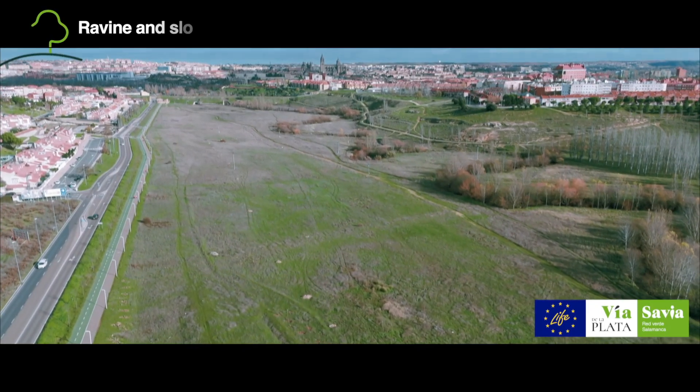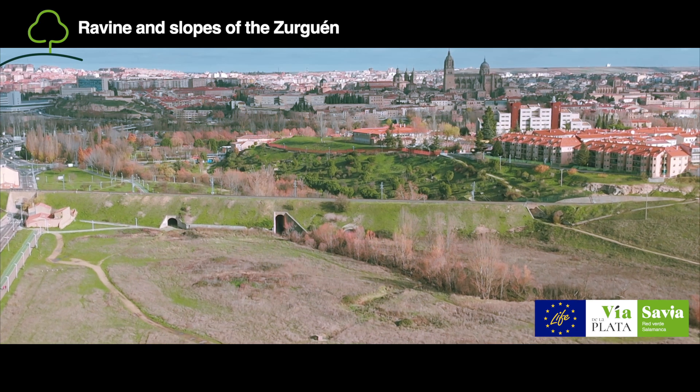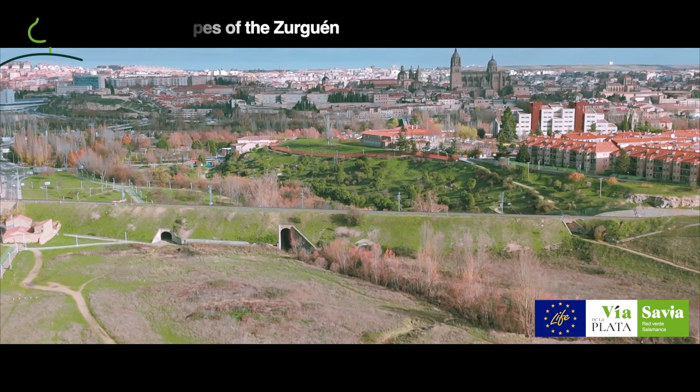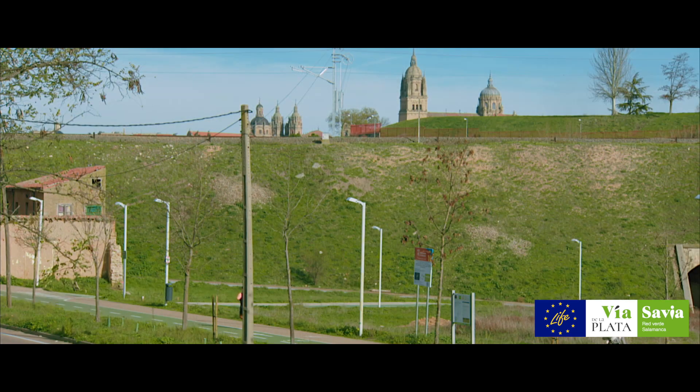In Area 5, alongside the Roman road of the Via de la Plata, the riverside nature of the streambed alongside the El Thurgien stream has been recovered with the planting of 6,930 plants of 27 different species.